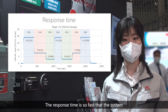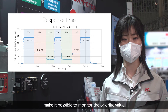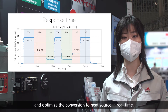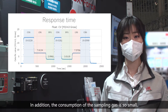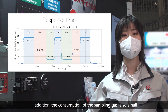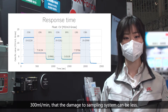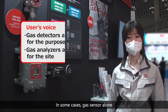The response time is so fast that the system makes it possible to monitor the calorific value and optimize the conversion to heat source in real time. In addition, the consumption of the sampling gas is so small — 300ml per minute — that damage to the sampling system can be minimized.